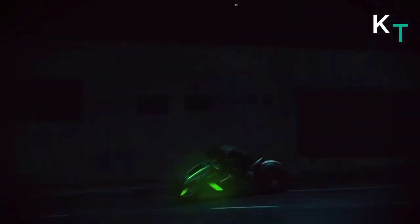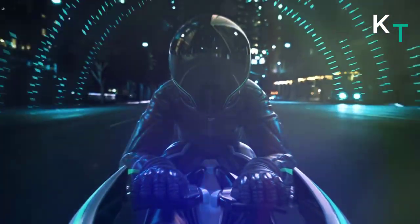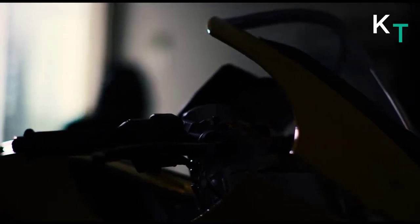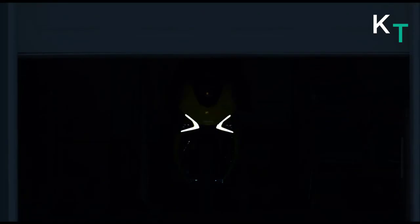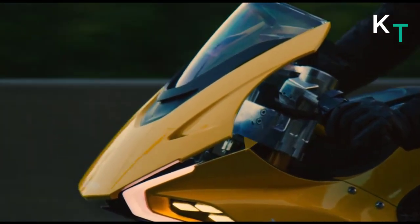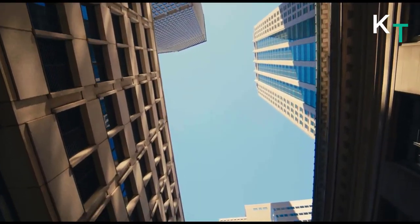This is the Damon HyperSport motorcycle — the world's smartest and safest all-electric motorcycle. The Damon HyperSport gets 200 horsepower along with 200 Nm of torque, pushing it to a maximum speed of 322 km/h. The electric superbike features the Damon Shift system that electronically adjusts the riding position on the go by moving the foot pegs and handlebars.